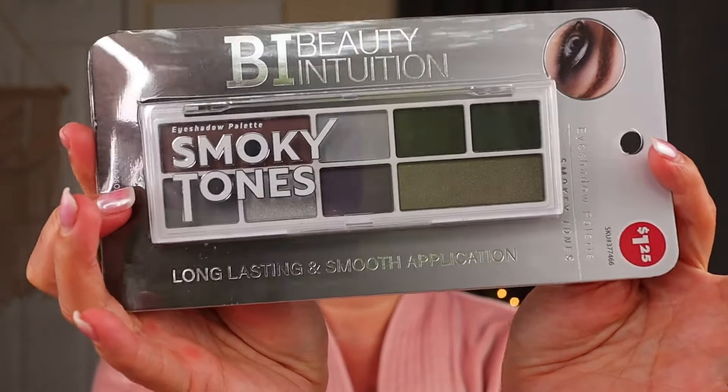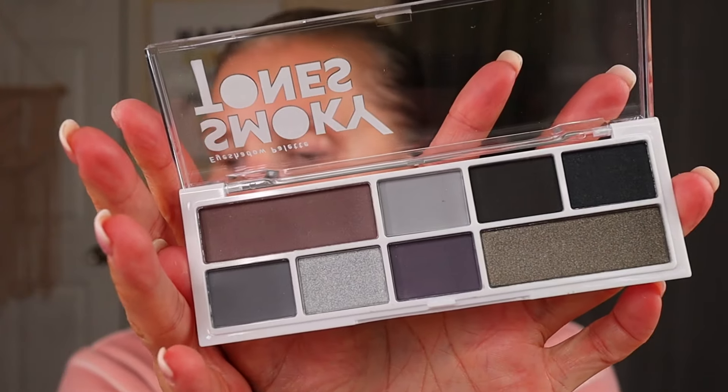Last but certainly not least — you guys have been warning me about these and I finally found them. Between two Dollar Trees I found three new Beauty Intuition palettes. They have three other color stories. I've already got all four of their other ones — the peach, the pinks, the pastels, and the moody neutrals — and I've done a look with all four. Now here I've got the smoky tones, the dreamy mauves, and the smoky browns. Starting with the smoky tones, it's like a cool-toned palette — you get eight shades and I've had really good luck with these. This one has got a couple more shimmery shades.